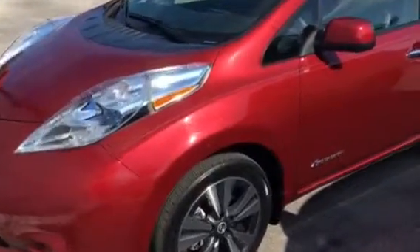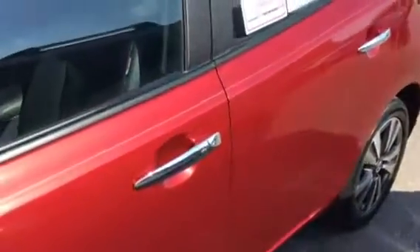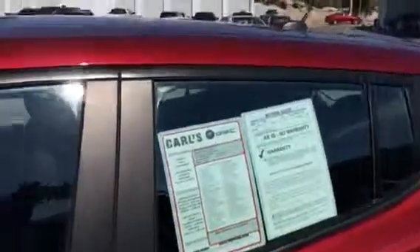Hi, this is Alec from Carl's Buick GMC. Here is the 2013 Leaf you inquired about. Overall, on a scale of 1 to 10, I would say probably a 9.5. I mean, it's a used car. It's got some little light scratches here and there — there's a couple.